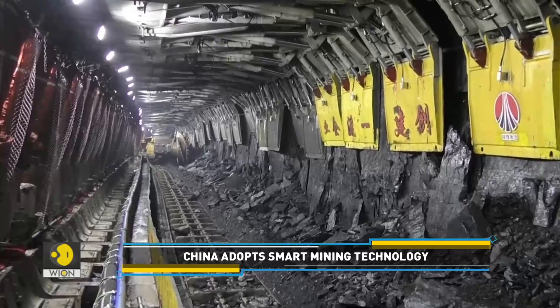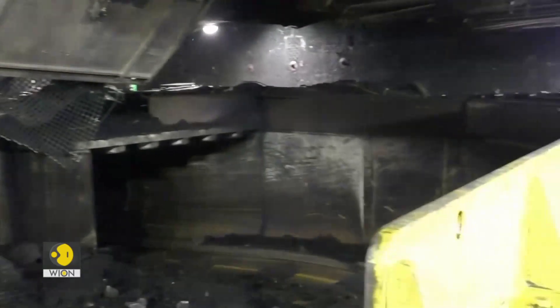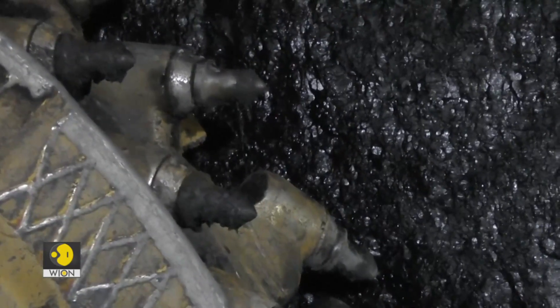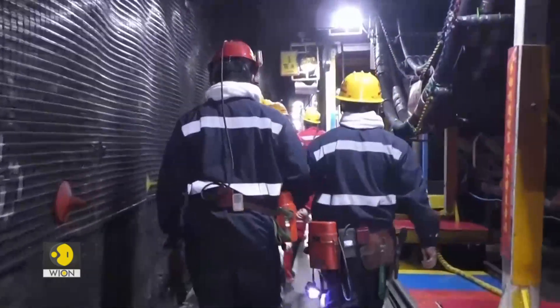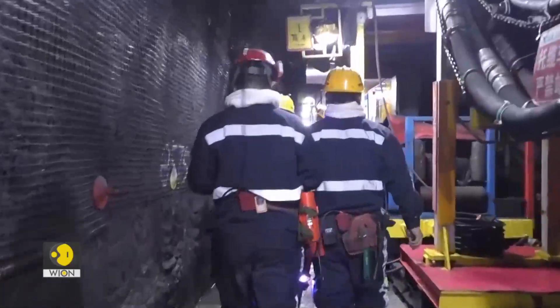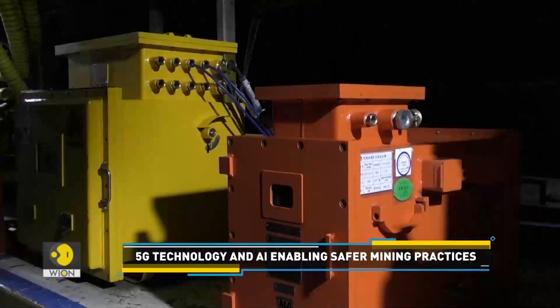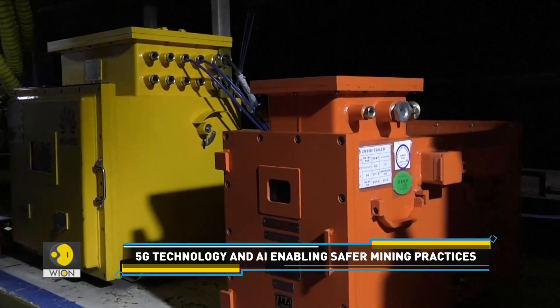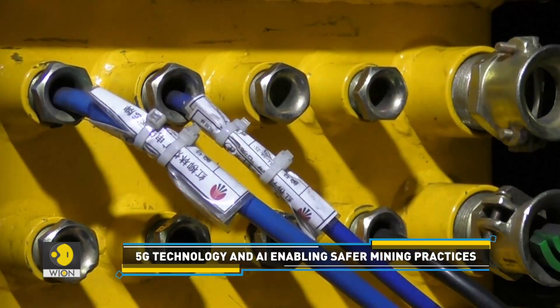One of the most important driving forces for building intelligent mines is safety, and that's where smart mine sensors come in handy. They monitor aspects such as gas build-up, flooding, and ventilation levels. An alert will automatically go off if equipment parameters reach a dangerous level or human behaviours compromising safety are detected.